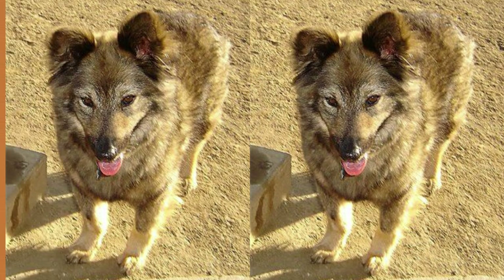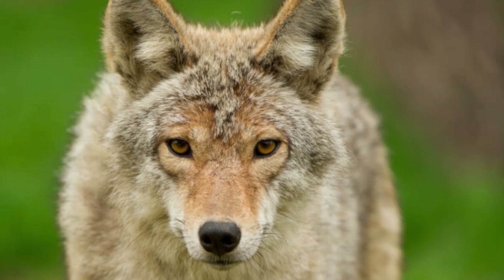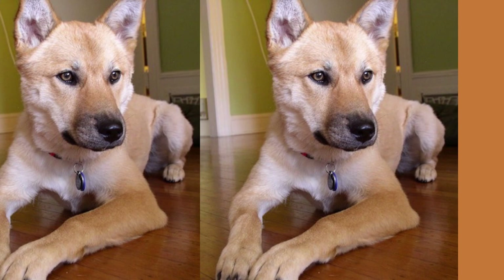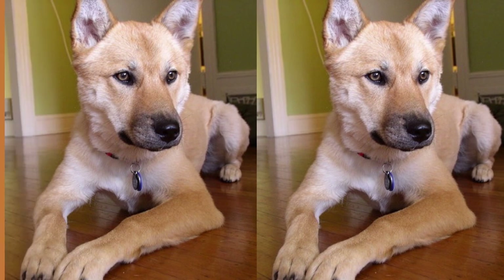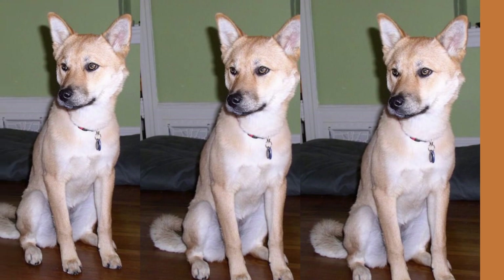Coy dogs are known for their intelligence and independence, which can make them a bit challenging to train. However, they are also loyal and affectionate with their families, making them great companions for those who are willing to put in the time and effort to train them properly.